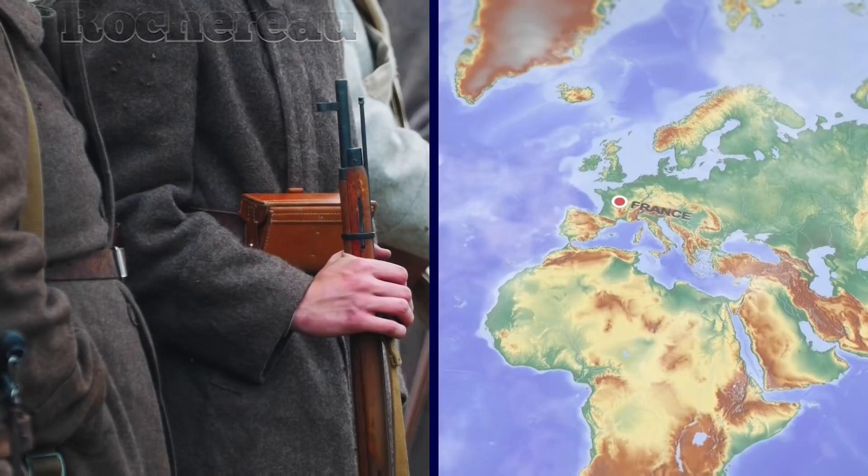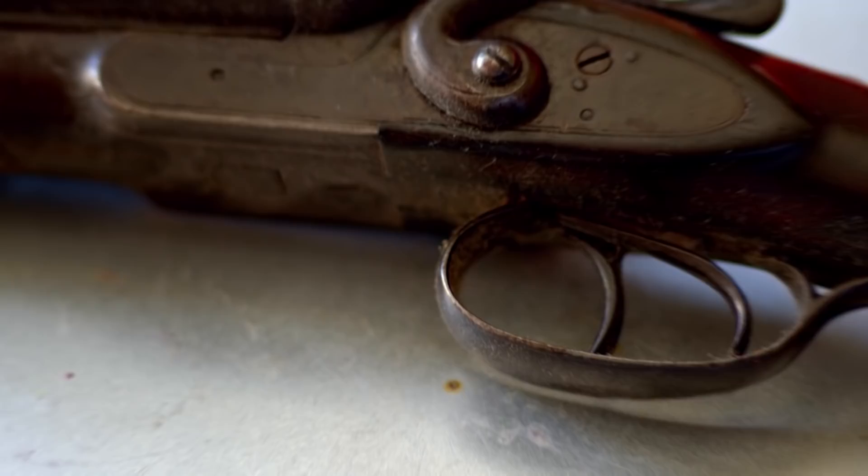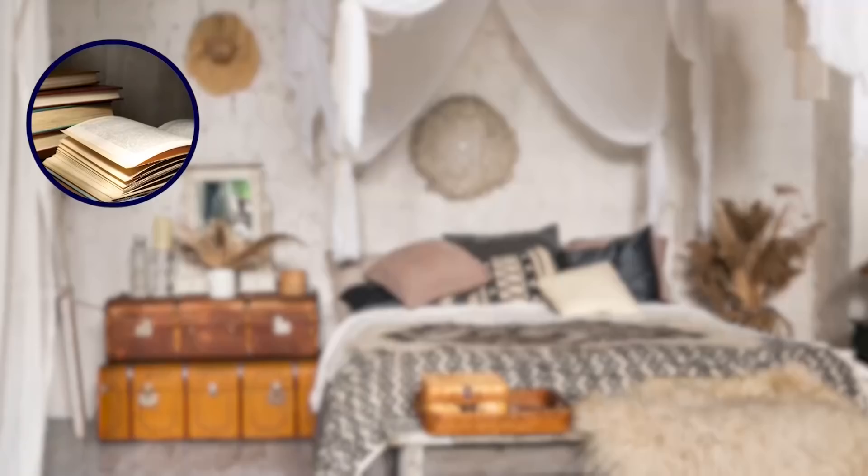A Soldier's Bedroom. Hubert Rochereau was barely an adult when he left his childhood home in central France to fight in World War I. He died in the conflict in 1918 at just 21 years old. The young man's heartbroken parents turned his bedroom into a permanent memorial, keeping it just as their son left it when he went off to war. They added a few items from Hubert's military service, including his helmet, medals, and jacket.